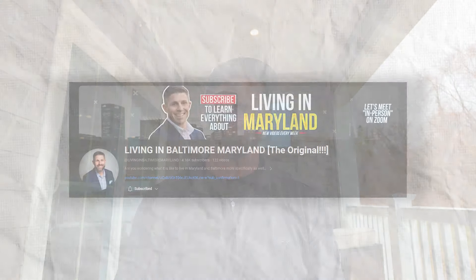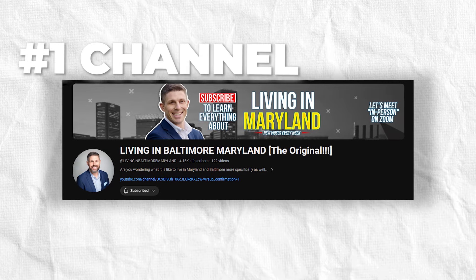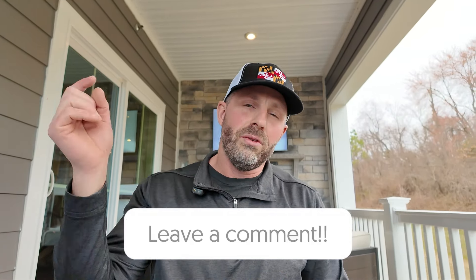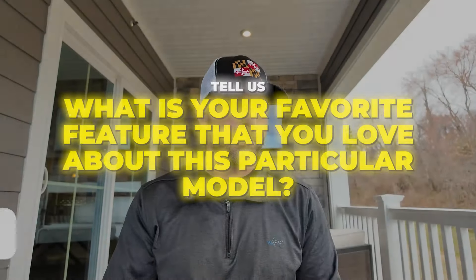Real quick — if you're finding value in this video, I would greatly appreciate your help in growing this channel by hitting the like button down below. It looks like a thumbs up. By doing that, you are helping me on my mission to make this the number one channel about living here in Maryland. Please hit that like button and drop any comments — maybe you have questions about this particular model or the McPherson model. I'd love to answer those and get them over to the reps here at NVR Homes. Please show them some love and drop your comments down below telling us your favorite feature about this particular model.